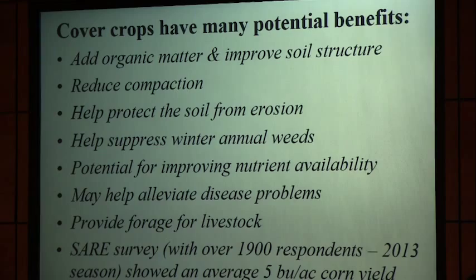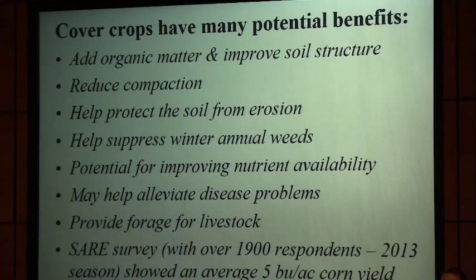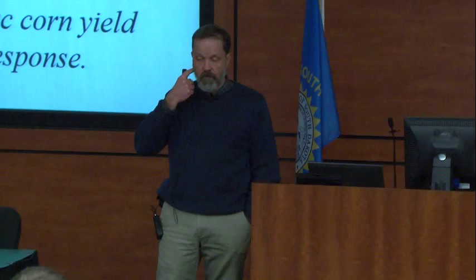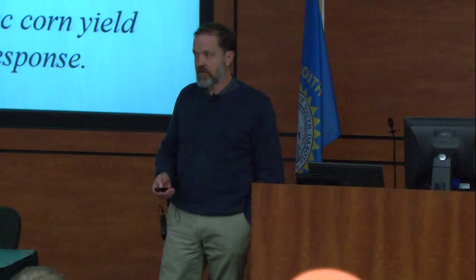There are a lot of potential benefits. Adding organic matter improves soil structure, reduces compaction, and protects the soil from erosion. We have potential to increase nutrient availability by pulling nutrients from deep in the profile and concentrating them at the surface. Depending on what you use, it can help alleviate disease problems — we did work in Maine with mustards for suppressing soil pathogens with some success. In terms of yield, a SAR survey across the Midwest with about 1,900 respondents found an average five-bushel-per-acre yield benefit for corn and two for soybeans in 2013. In the 2012 drought year, it was twice that.